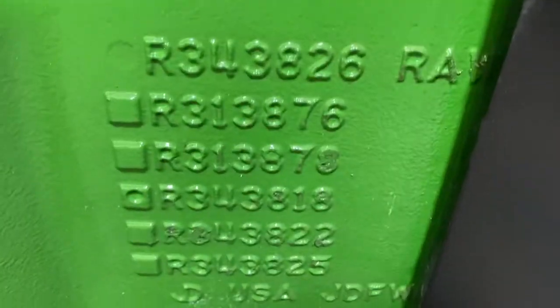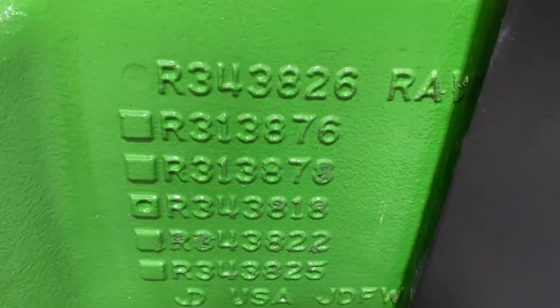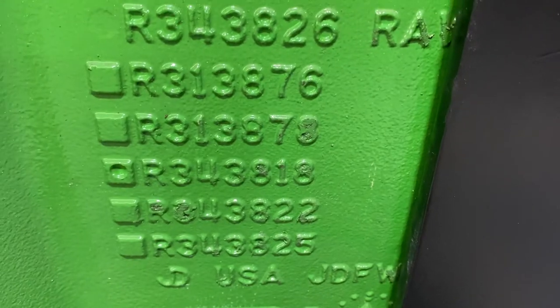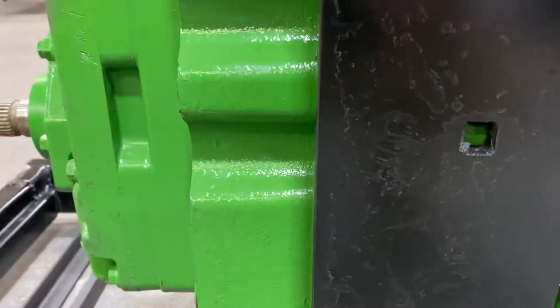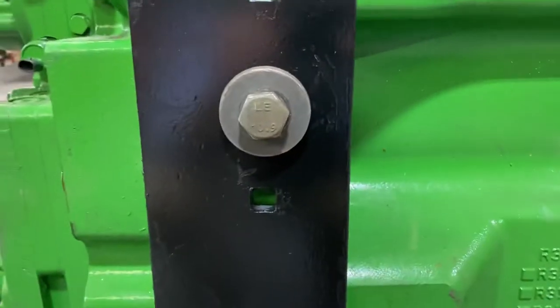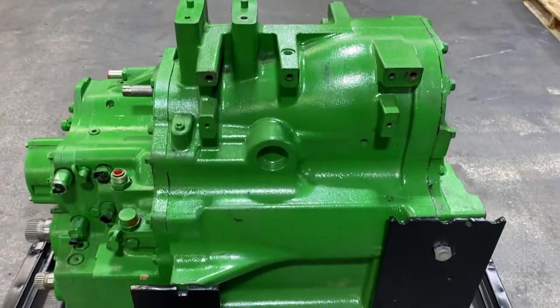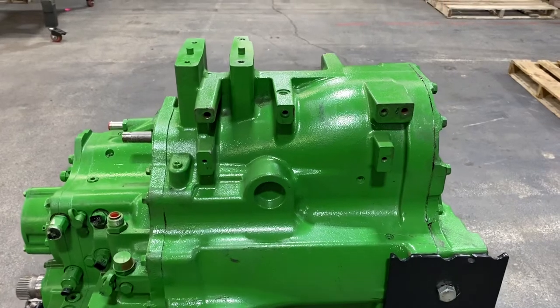The numbers here that I think are the most representative of what it came off of — that's R343818 — and I have to find where that serial number is. It's engraved on the side here somewhere. This was not burnt; when I said it came from a farm sale it wasn't burnt, and even if it was it doesn't matter — it's got a year warranty on it.